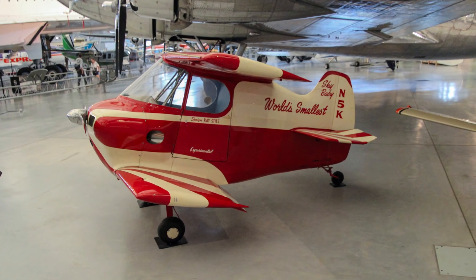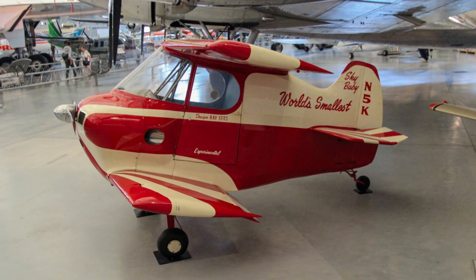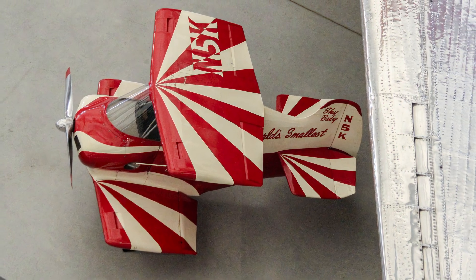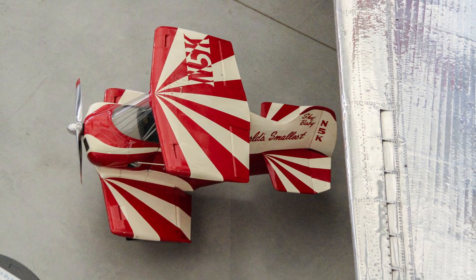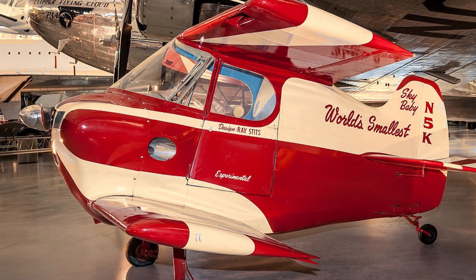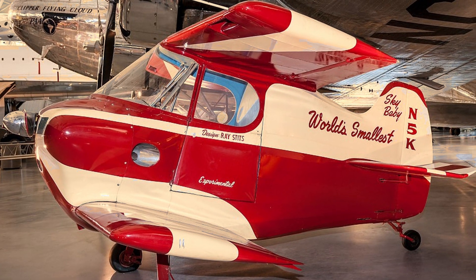On a dare from another pilot, Ray Stitz designed and built the Sky Baby at his home to prove that he could build the world's smallest man-carrying airplane. To test-fly the tiny aircraft, Stitz hired Robert H. Starr, who took off on the first flight in April 1952. During the spring and summer, Starr flew the Sky Baby at airshows around the nation before Stitz retired the airplane in November.